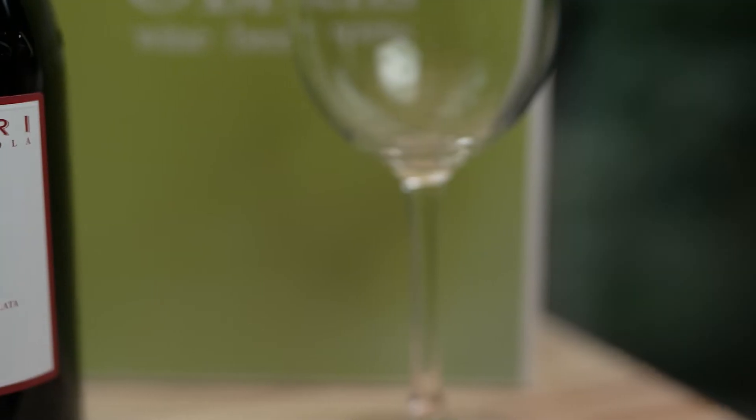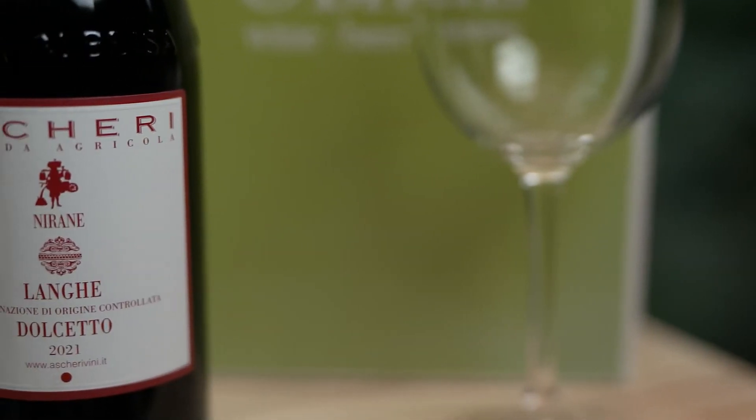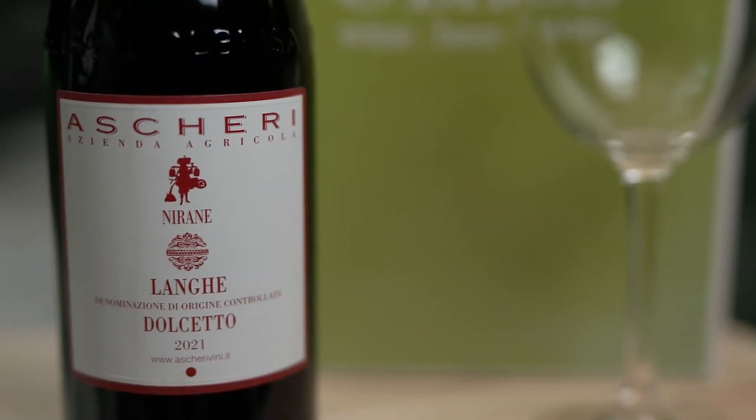Dublin Coddle as a starter — bold move, so therefore a bold red to go with the starter. This is a Dolcetto from Italy. It's not about oak, it's about fruit and lots of it. It goes well with any kind of rich savoury dish and if you want you can even serve it chilled. That's an option.